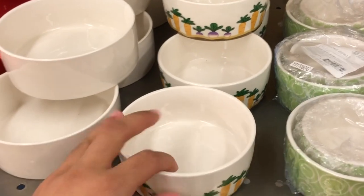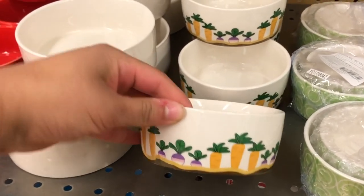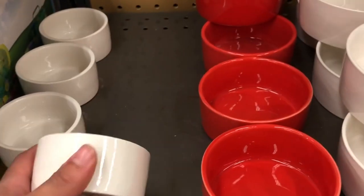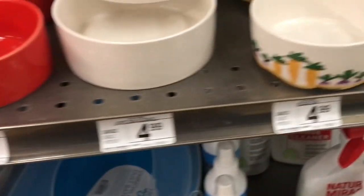If you guys need any bowls, these are super cute — look at these little carrots, I love them. I do have my vegetable bowl from Pet Value though, but these are really cute if you need any, and they're pretty cheap, so that's always a win.